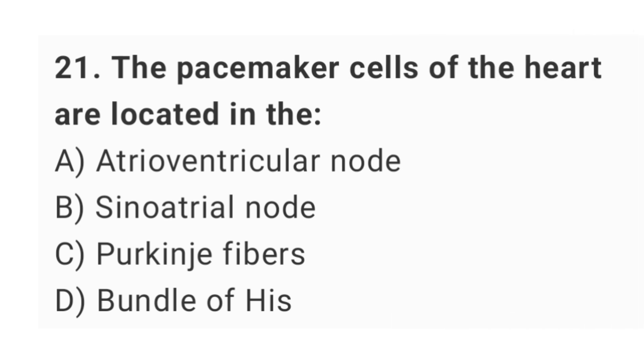Question number 21: the pacemaker cells of the heart are located in the? The right answer is option B: sinoatrial node.